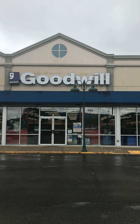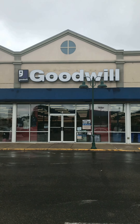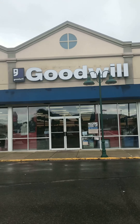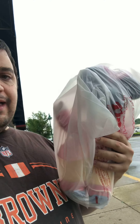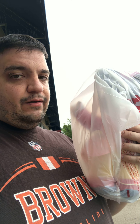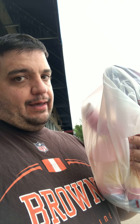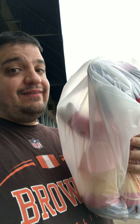Here I am at my local Chillicothe Goodwill on Bridge Street and we're going to see if there's anything there. I just went into the Goodwill store and I found something — I spent $3.21 and I wonder what's in the bag, so let's get a look at what is in the bag.